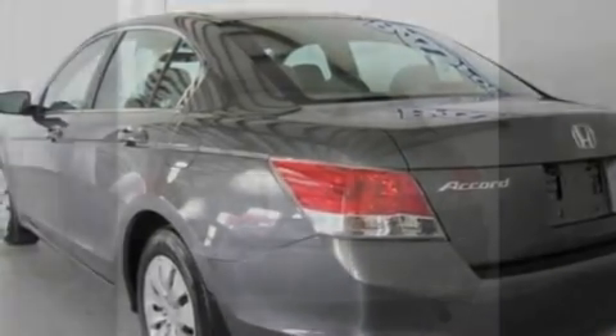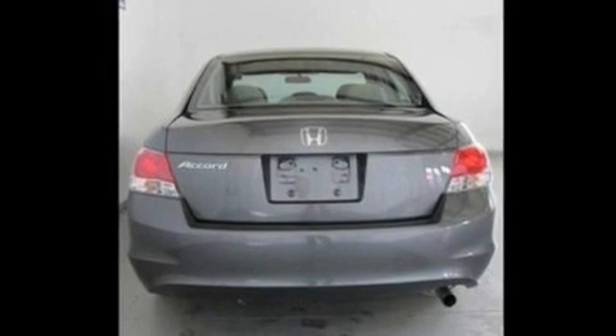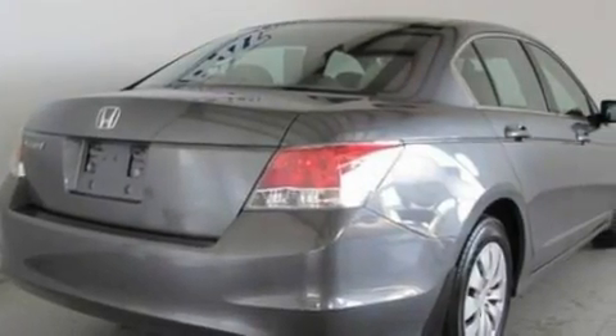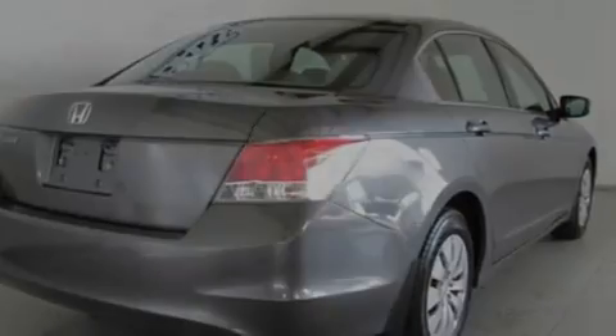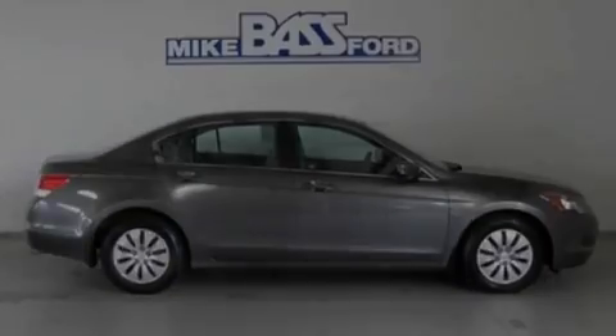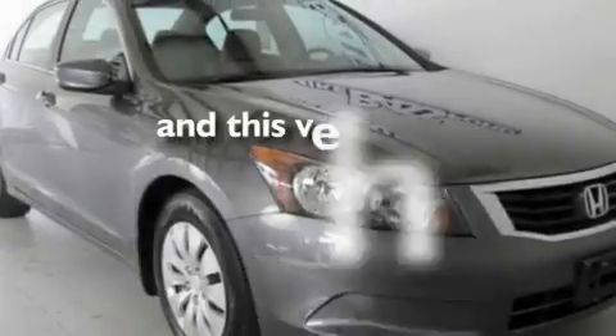Its top features include a speed-sensitive volume control system, cruise control, full-power accessories, a 6-speaker audio system, a double wishbone independent front suspension, 4-wheel independent suspension, a security system, a low-tire pressure indicator, a rear window defroster, and this vehicle has fewer than 13,000 miles on the odometer.